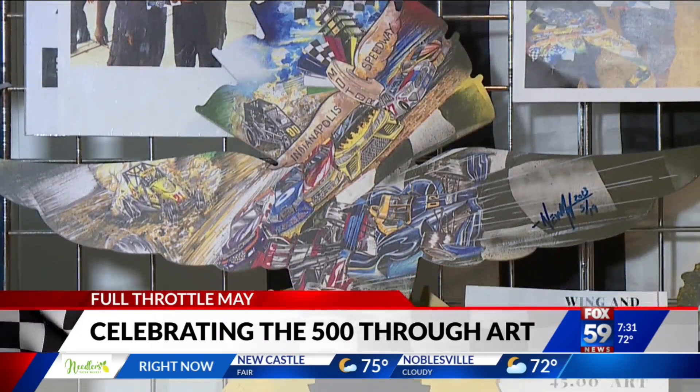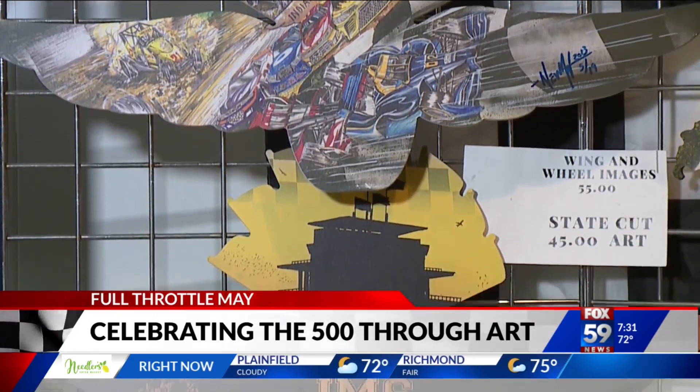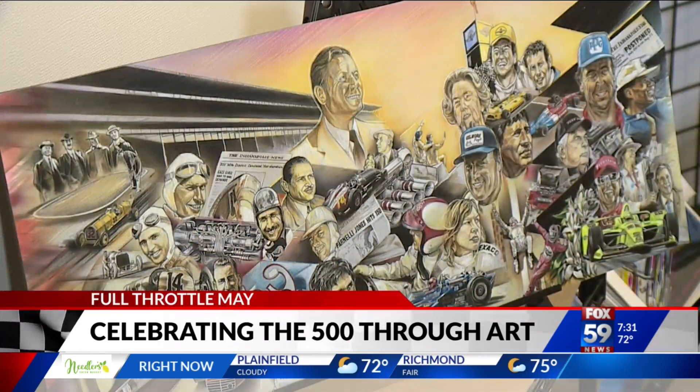Good morning. Over the decades, art has played a major role in both promoting and celebrating the greatest spectacle in racing here at IMS. It's taken many different forms — from murals and memorabilia to poems and paintings — all of it helping to create the iconic, colorful culture of the Indy 500.